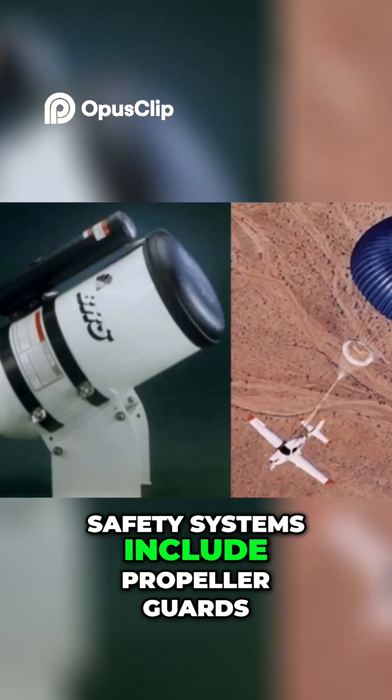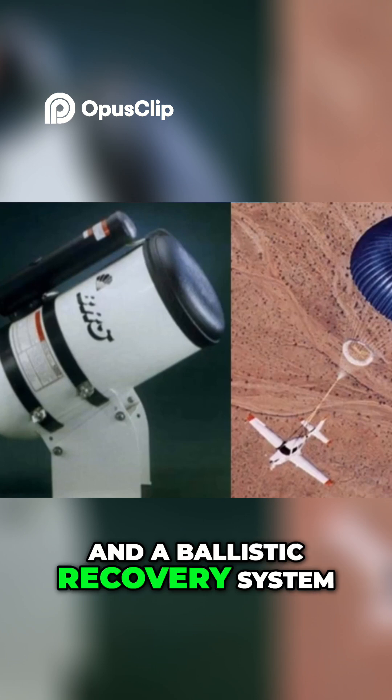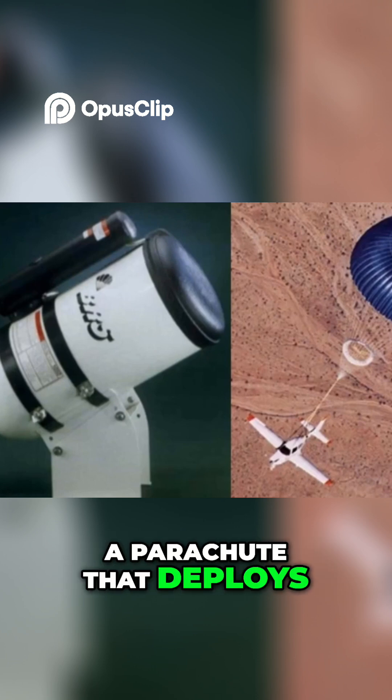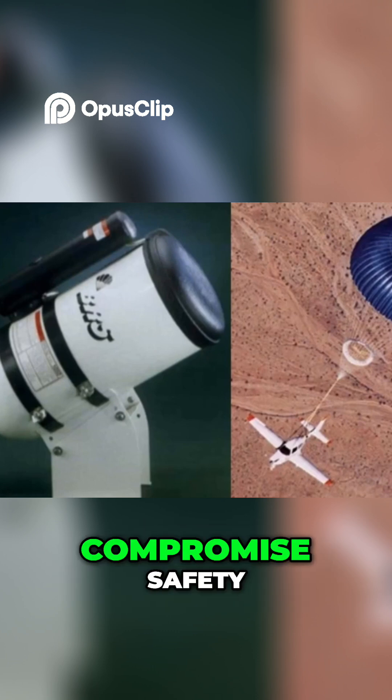Safety systems include propeller guards, redundant ESCs, and a ballistic recovery system — a parachute that deploys automatically in emergencies. Because innovation should never compromise safety.